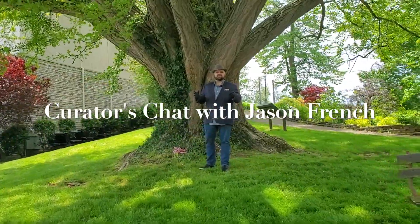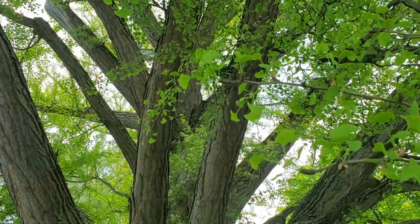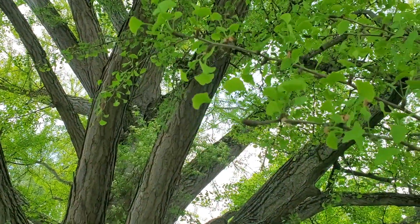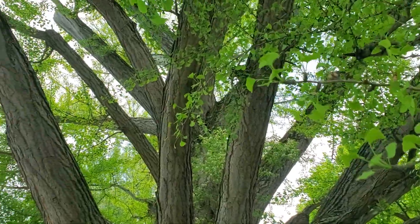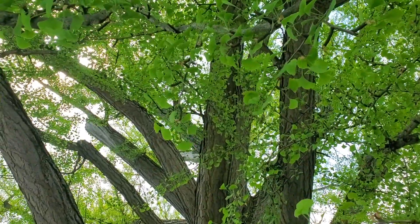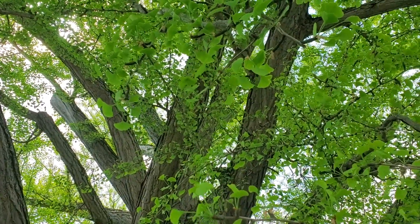Hello, I'm Jason French, Curator of Collections at the Behringer Crawford Museum, and I've got a tree right here that we love. It is a very special tree. This is a ginkgo tree — it gives us lots of beautiful shade, and this is one of the largest ginkgo trees in all of the state of Kentucky, and one of the oldest.